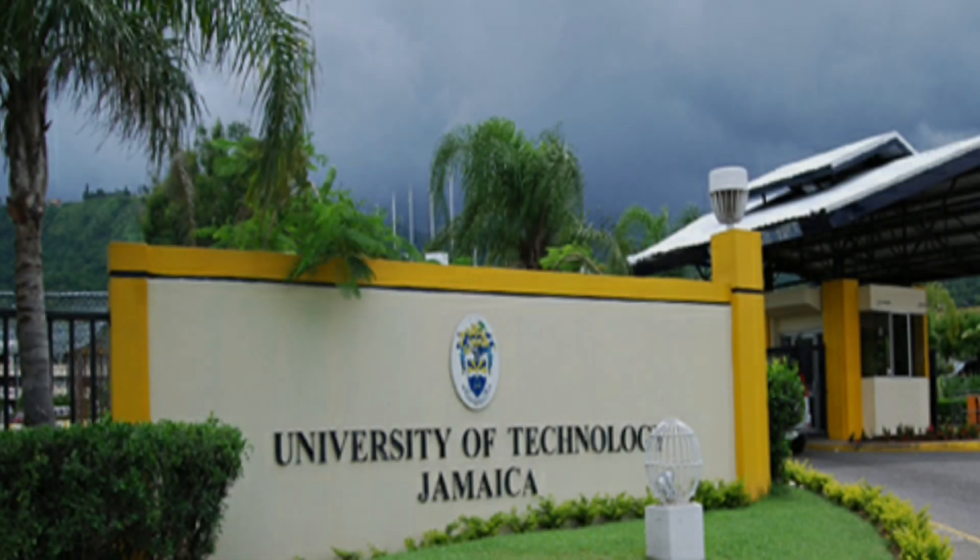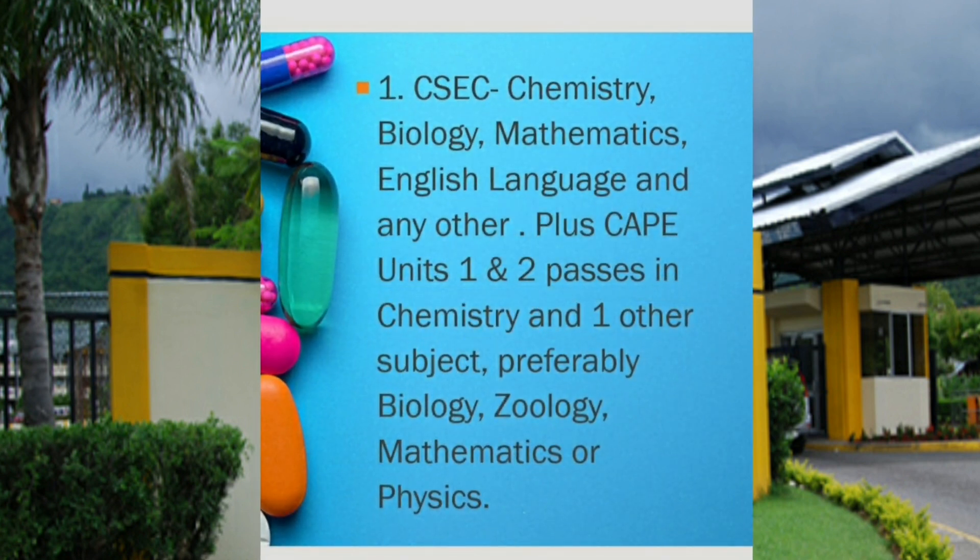For those of you who may be interested, or you might know somebody who might be interested, these are the criteria. The University of Technology Jamaica conditionally accepts potential candidates into the program if they possess one of the following. The first one is if you have CSEC Chemistry, Biology, Mathematics, English Language, and any other subject, in addition to CAPE Units 1 and 2 passes in Chemistry and one other subject, preferably Biology, Zoology, Mathematics, or Physics.